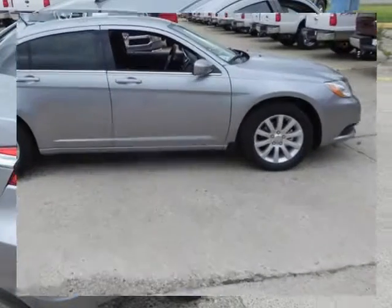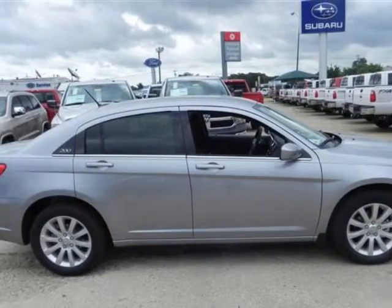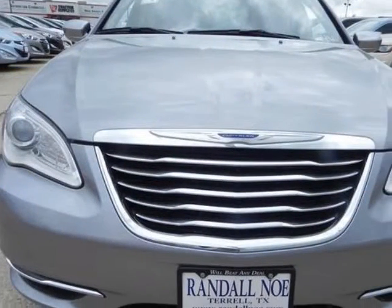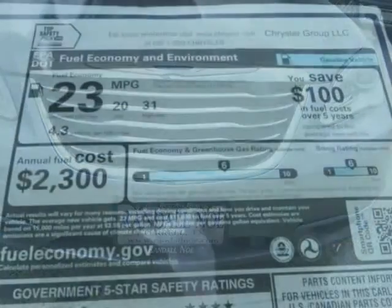Purchase this Chrysler with confidence knowing it is backed with a 36-month/36,000-mile warranty. The word around town: the 2013 Chrysler 200 offers much to like for buyers interested in a stylish, economical, and inexpensive midsize sedan.